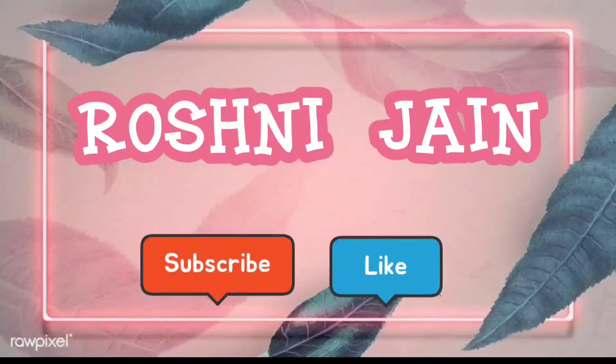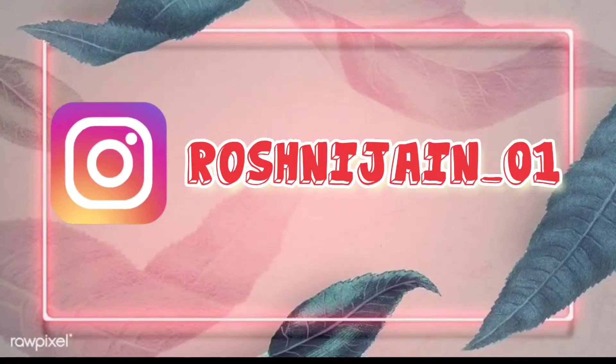If you like my content, do subscribe and like, and you can follow me on Instagram too. Hello everyone, I'm Roshni Jain, welcome back to my channel, and today we are going to do some Valentine's looks.